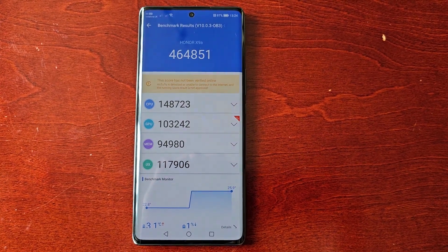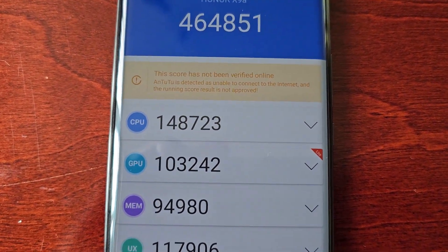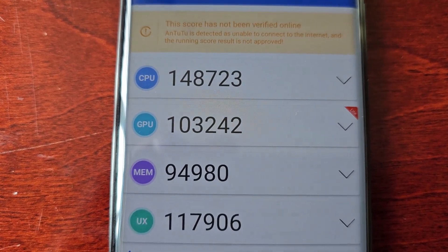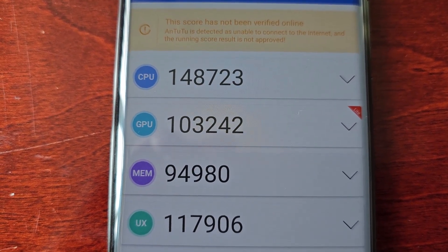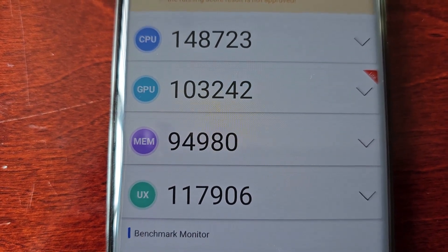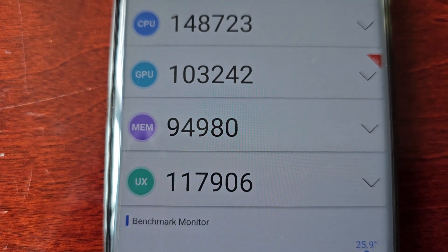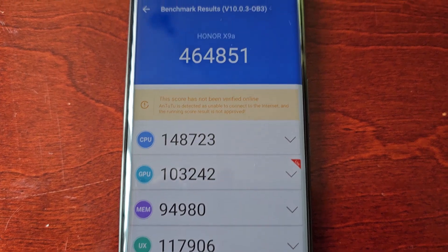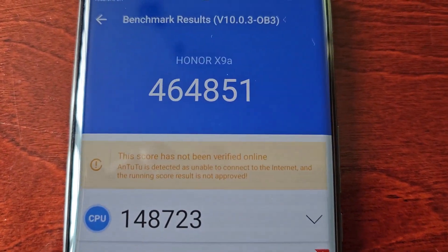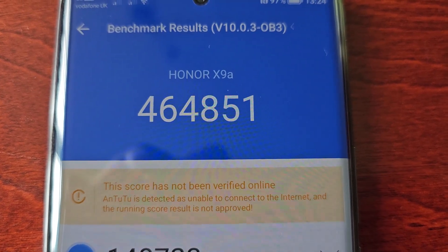The test has finished and the results are in. The CPU score is 148,723. GPU score is 103,242. The memory score is 94,980 and the UX score is 117,906. And the overall score is 464,851.